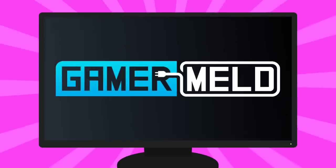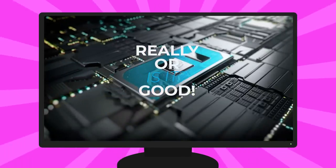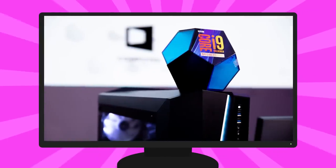Welcome everyone to Gamermeld. 10 nanometers was announced and it's looking really good — or is it? And let's go over the i9-9900KS.